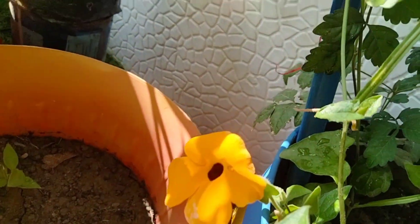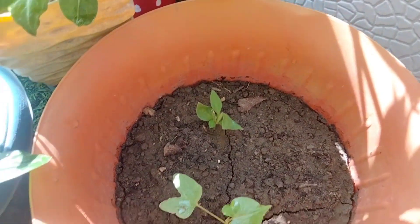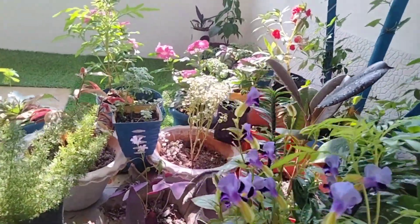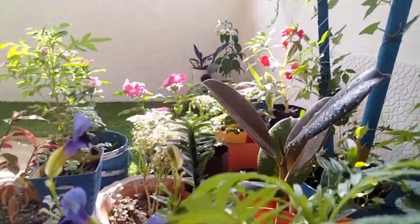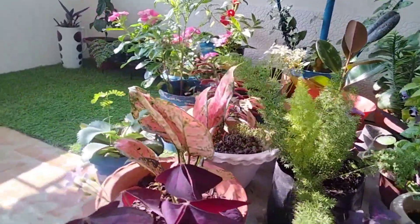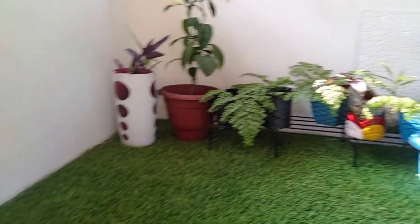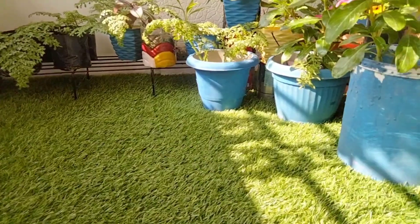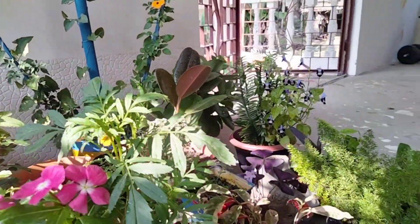This is my small flower, which I used to grow online. Look friends, my flowers are all on my balcony. I like flowers. I am very happy when I see them. Thank you for watching my video.